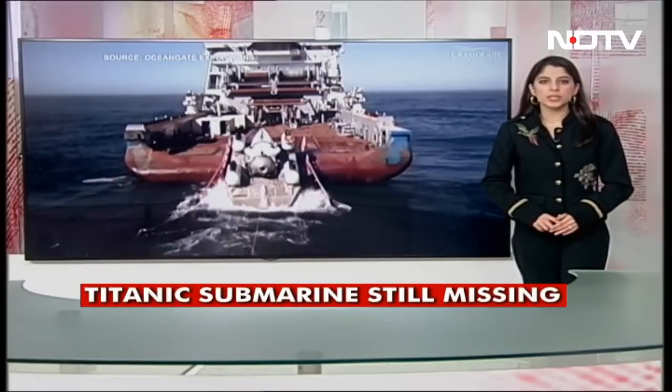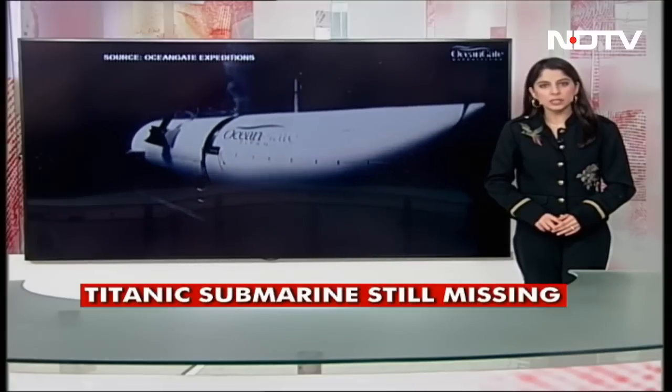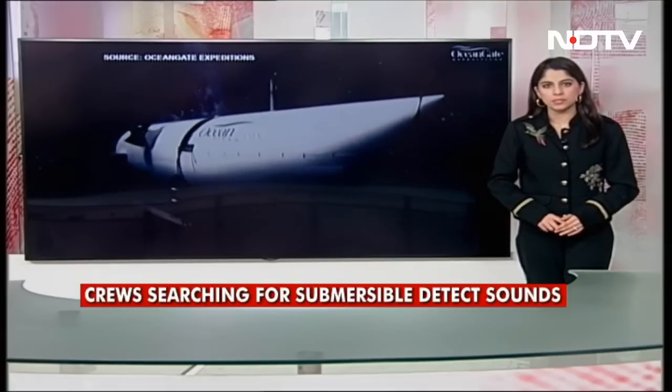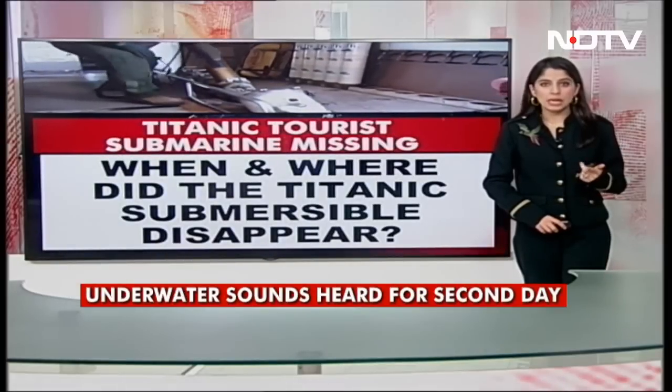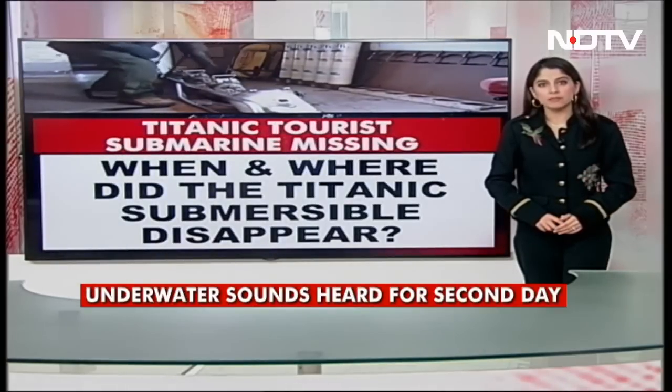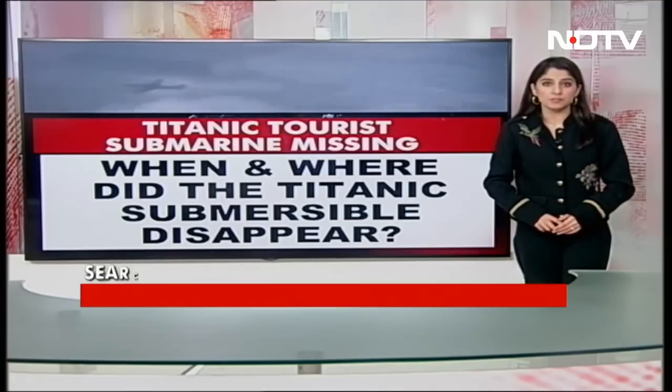The search for a submersible that disappeared while taking wealthy tourists to see the wreck of the Titanic has gripped many with its grim cinematic elements: a ticking clock, passengers running out of oxygen, and of course the iconic ocean liner itself, which still captivates the public's imagination more than a century after it sank.